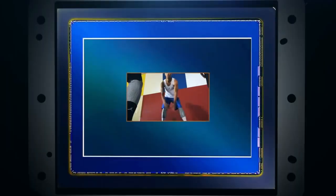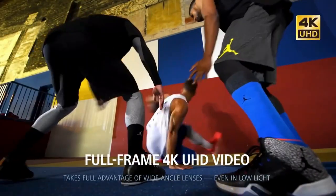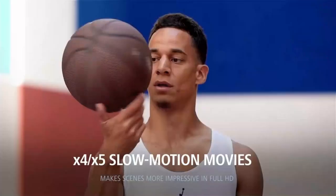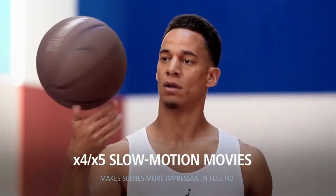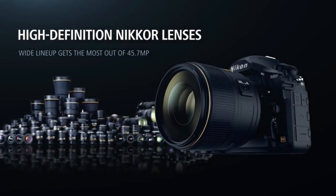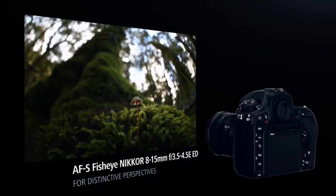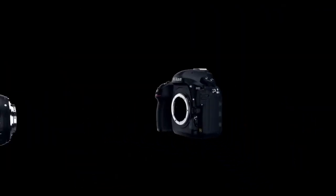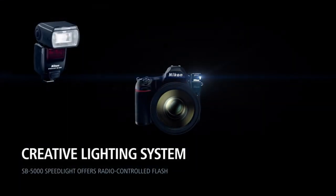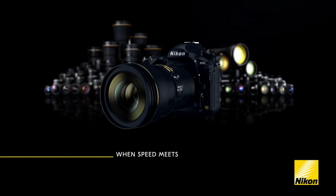The Nikon D850 doesn't have the new Nikon D780's hybrid on-sensor autofocus technology, so its live-view autofocus speeds are relatively pedestrian, but that scarcely puts a dent in the D850's all-around appeal as arguably the best DSLR of all for professional photographers. It looked spectacular when it first came out in 2017, and it looks just as good today, but cheaper.